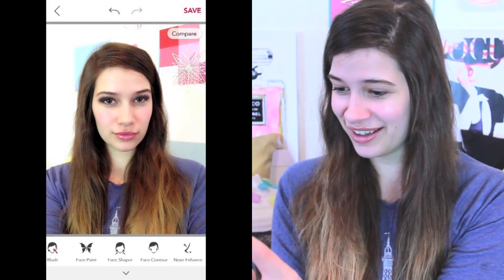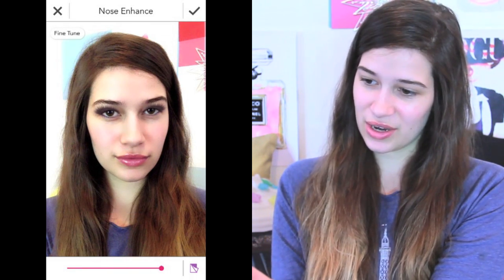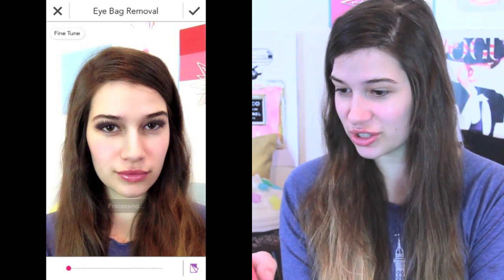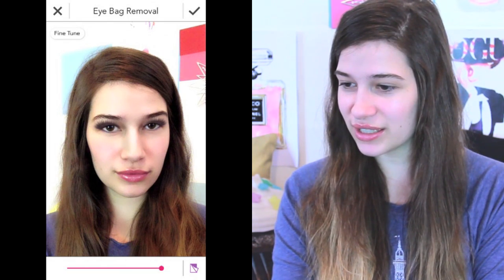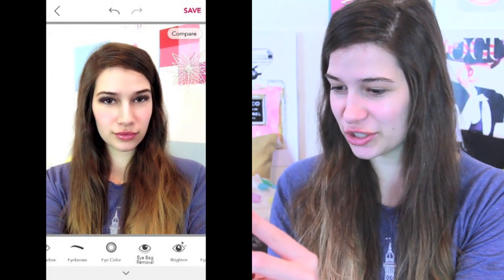Thank you for that. Face contour — enhance that nose though. Oh my gosh. Eye bag removal — yes. Can we just look at that before and after? Look at those bags before, and then look at them after. It's like I put a whole tube of concealer under there.